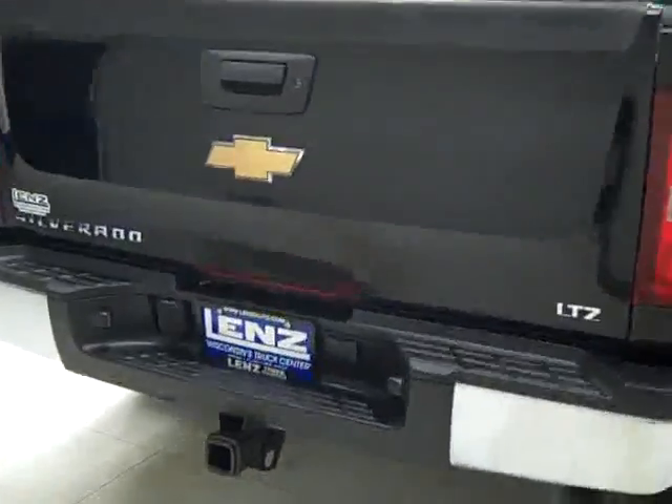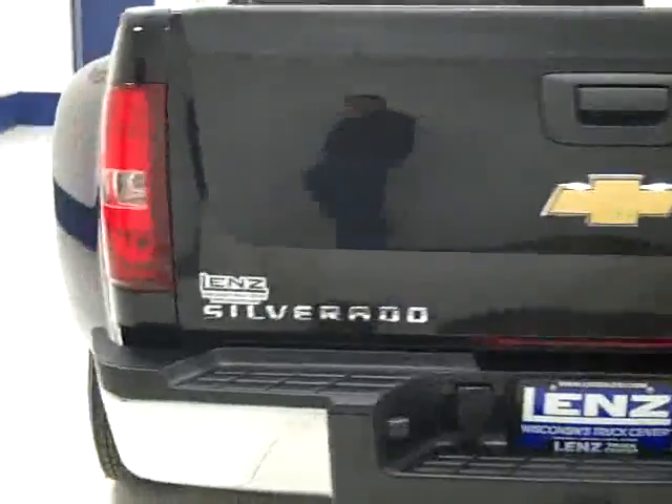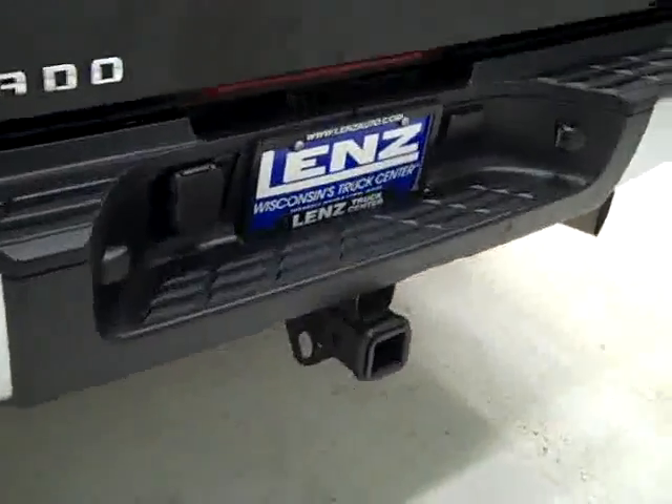Around back, the rear bumper and tailgate are in good shape. There's a hitch, transmission cooler, and wiring as part of the towing package, and it is a locking tailgate. The bed itself has a spray-in Line-X bed liner — that's a real good brand — and it still looks in great shape. Also a gooseneck hitch.